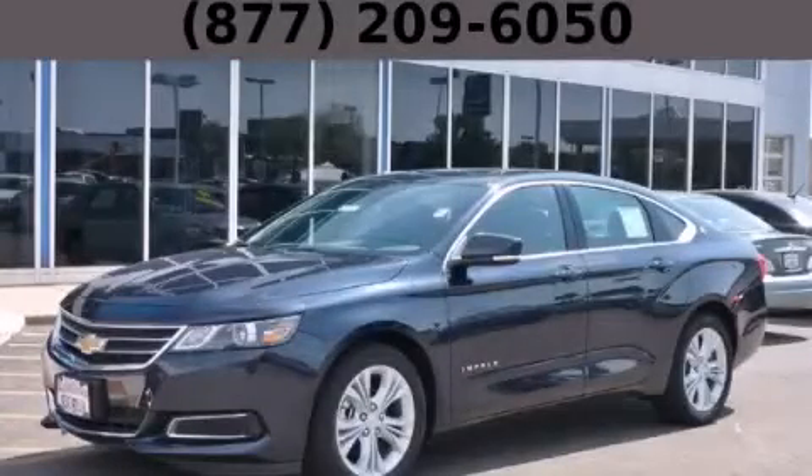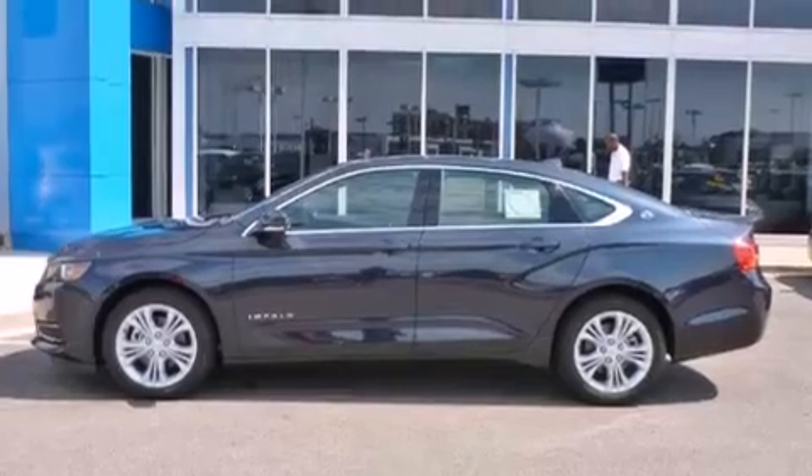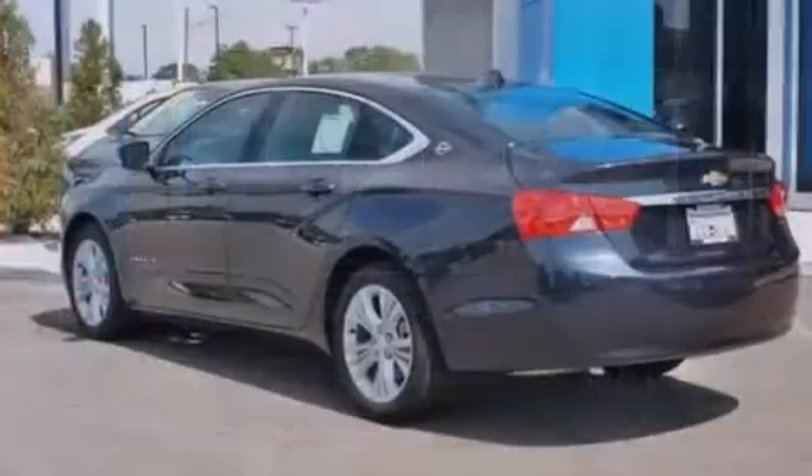This is a brand-new 2014 Chevrolet Impala. It has a 3.6-liter six-cylinder engine and an automatic transmission.